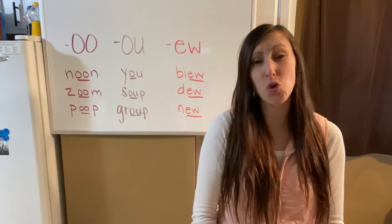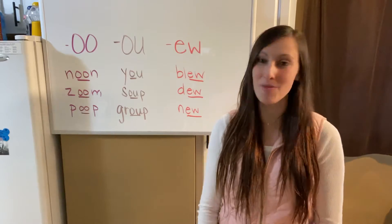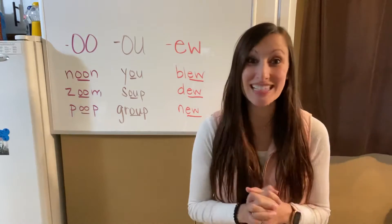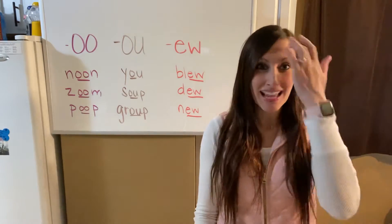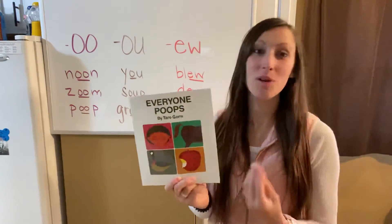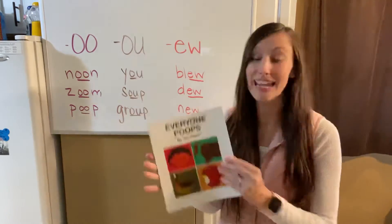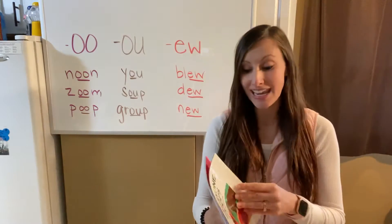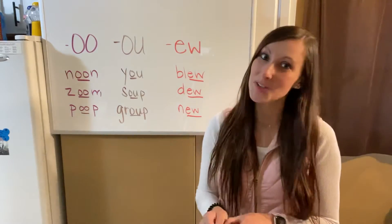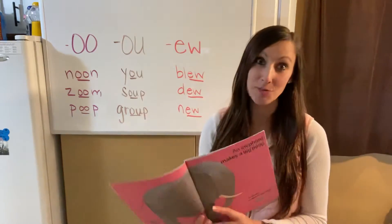I have a fun story to illustrate your 'ooh' pattern perfectly, and I think you guys will like it because it features one of your spelling words — poop. The book says 'ooh' — I hope you get some giggles out of this because I love reading it. It's such a silly book and it's called Everyone Poops. I love reading this story when I teach this spelling pattern because it's funny, it's true, and it really demonstrates the 'ooh' sound on every page.